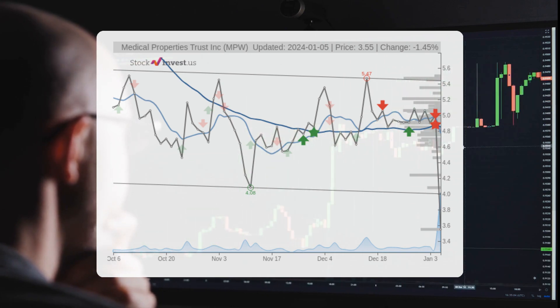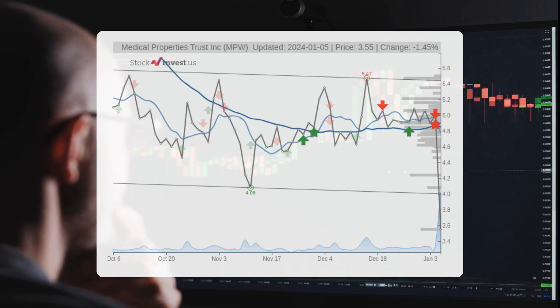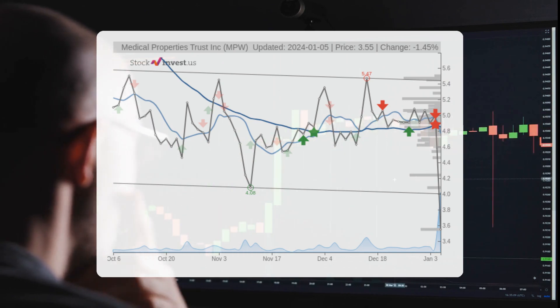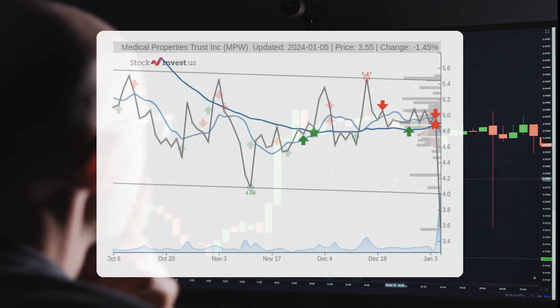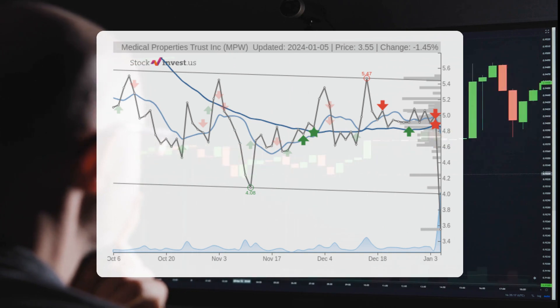Looking at the three-month trend, there is a potential minus 2.42% change over the next three months, with a possible return ranging from 9.99% to 49.51%. In terms of the 12-month trend, it suggests a minus 52.10% change over the next year, with a potential return ranging from minus 69.33% to minus 3.93%. This would mean a price range of one dollar and nine cents to three dollars and 41 cents after a year.